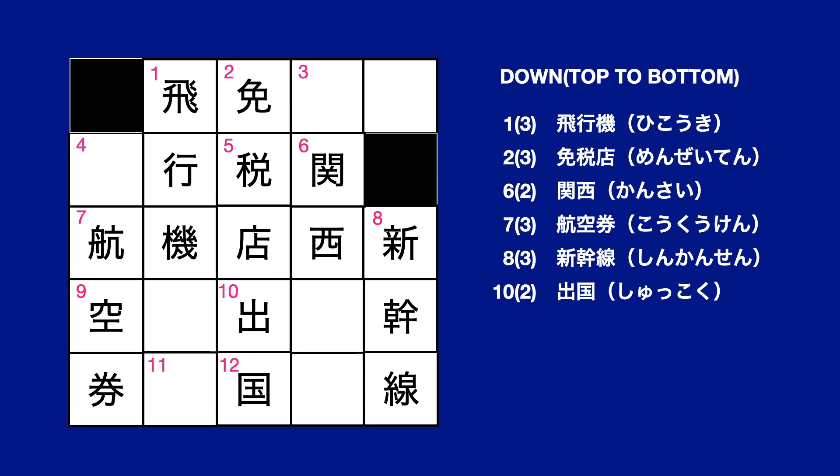縦方向の回答です。1: 飛行機。2: 免税店。6: 関西。7: 航空券。8: 新幹線。10: 出国。